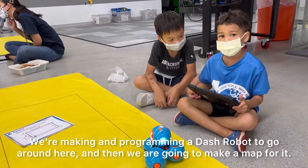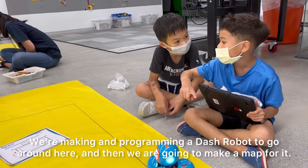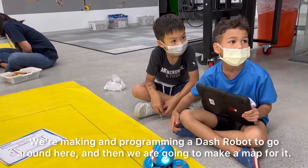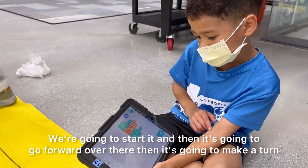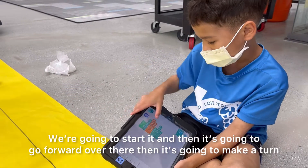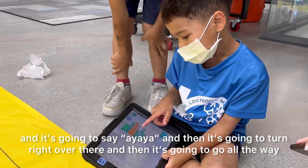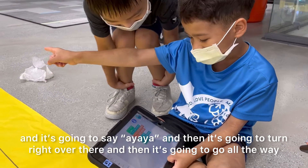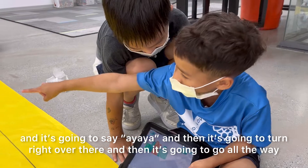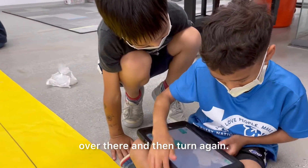We're going to make a map for it. We're going to start it and then it's going to go forward over there. Then it's going to make a turn and then it's going to turn right over there. Then it's going to go over there, then it's going to go home again, and then we have a school.